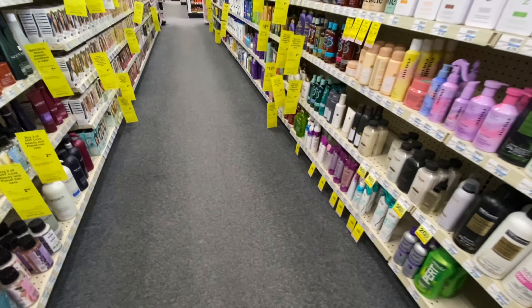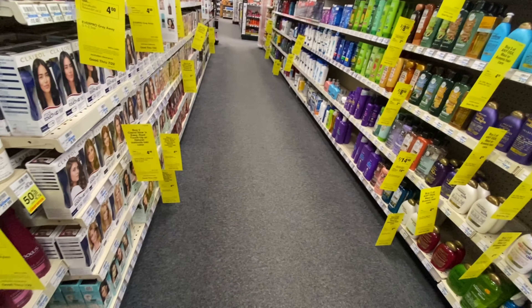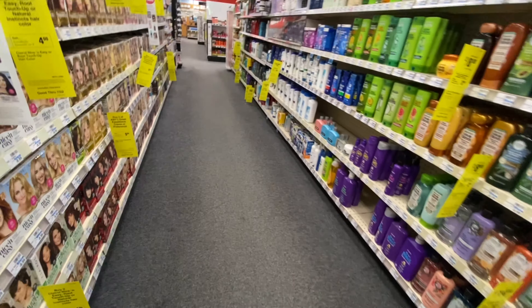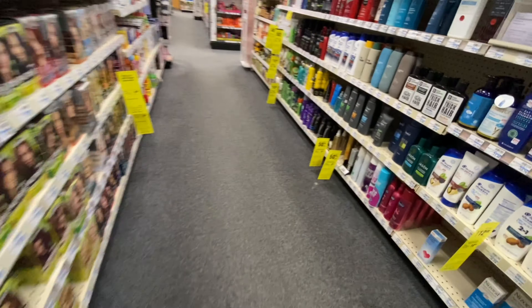Hey you guys, welcome back to another one of my videos. We are here once again at CVS. I'm going to be sharing with you guys my small little haul I did for today. At the end, I'm going to be showing you guys how I used a spend threshold TRT to combine all of these deals.